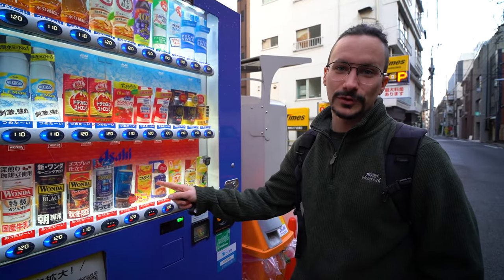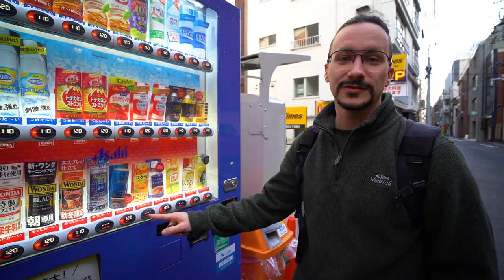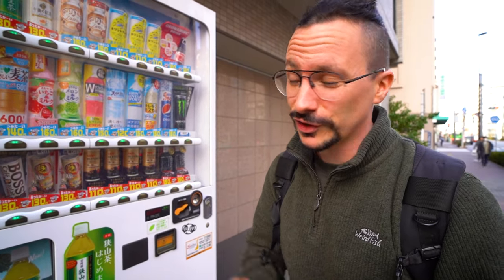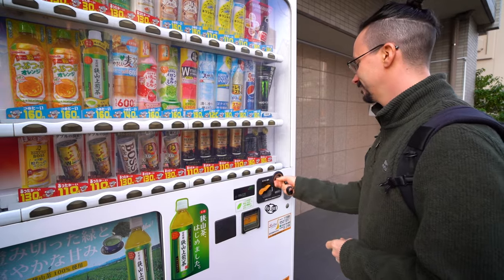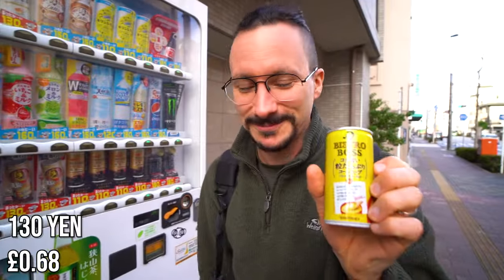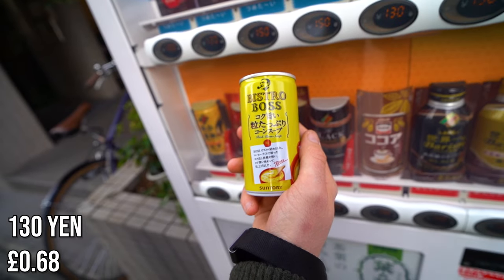We found our first vending machine selling the corn soup, but it's out of stock. So after a little bit of searching, about 10 minutes from our hotel, we've finally found the Boss Rich Corn Soup. 130 yen. It still baffles me that these things come out of vending machines — we do not get hot vending machines in the UK.